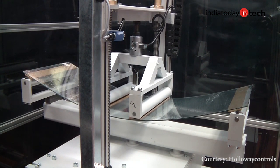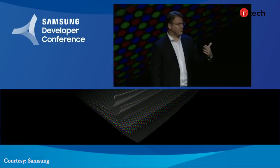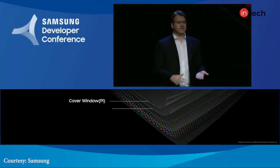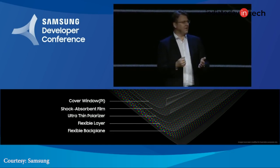Regular glass is not really foldable — when you fold or bend it, it will break. Samsung says it has replaced many layers compared to a regular display with new materials to make it foldable.